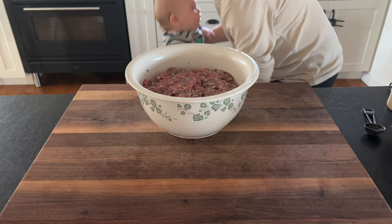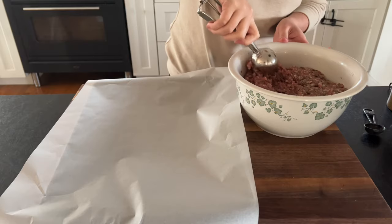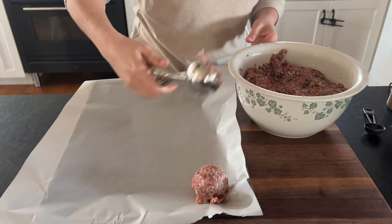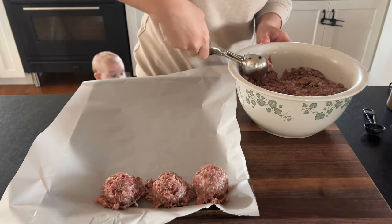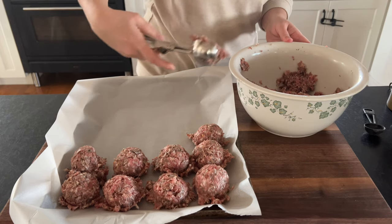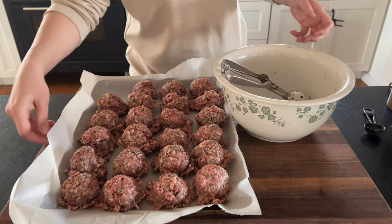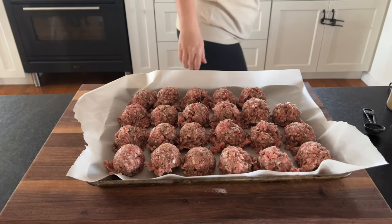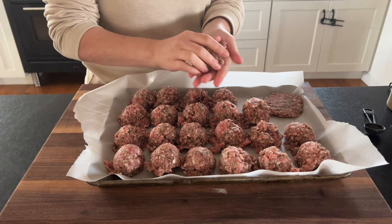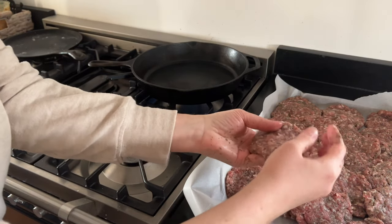We enjoy breakfast sausage, and it's easy to buy — there are decent store brands here that aren't full of junk. But with this self-imposed restriction of not grocery shopping, I looked in the freezer and saw four packs of ground pork from a local farm. I always have herbs and spices, so I just made some breakfast sausage. It's simple, takes hardly any time, makes a nice big batch, and it is cheaper. Turning those four packs into breakfast sausage saves money and time because I'm not grocery shopping.